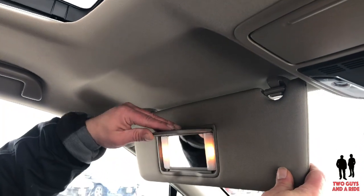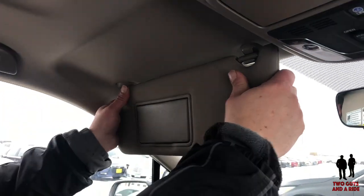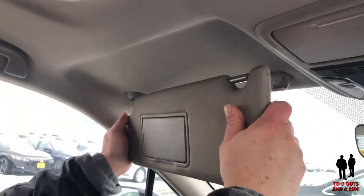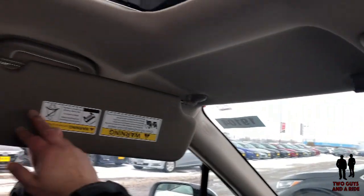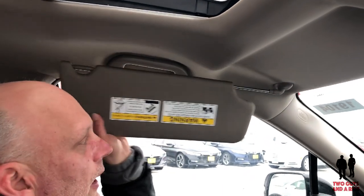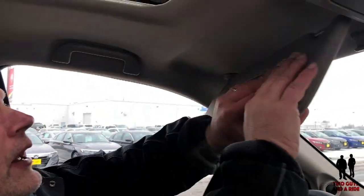There are reading lights on either side and dual illuminated vanities. There's also a very nice feature where you can slide the visor — if the sun is coming from the side, you can extend that. It's on both the driver and passenger sides.